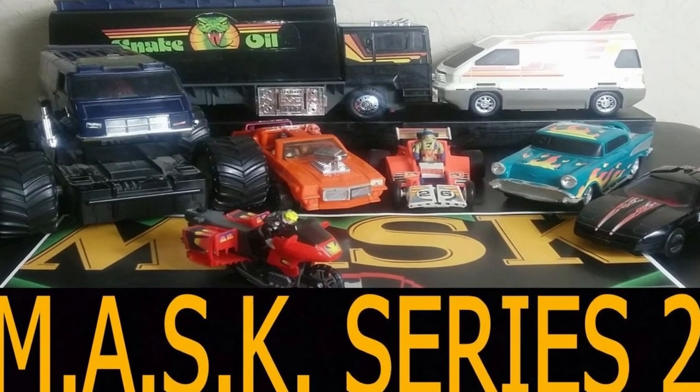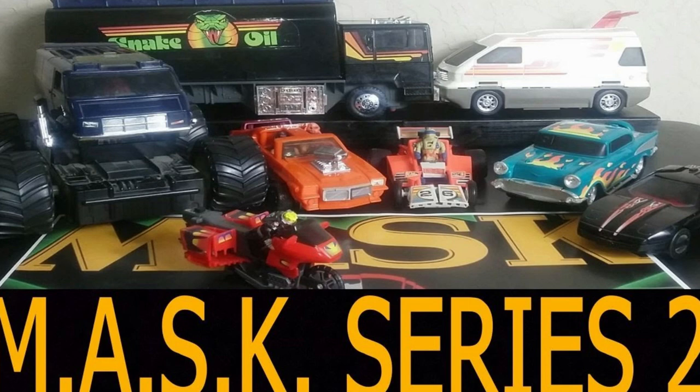Series 2 is a little bit lesser known, but there are still some greats in there — the Stinger, the Vampire, Firefly, Hurricane. Some great ones, some lesser ones, and some I didn't even know existed until I started collecting in the modern era. They also instituted a motorized auto-transforming function in Volcano. It's a cool series and I did do a review on all of these.